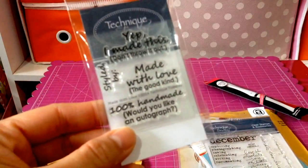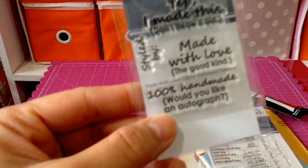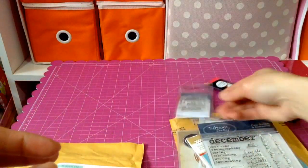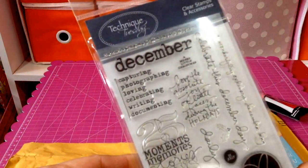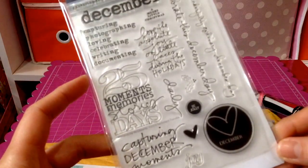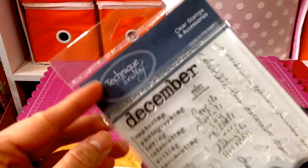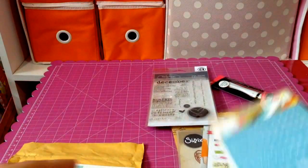And I got this one, which is from Technique Tuesday. Look at this — 'Made with Love.' It's nice to put at the back. I also got this other Technique Tuesday stamp and I'm excited to use this one. It's perfect for December daily — look at all those sentiments you could stamp. So perfect! If you're into December daily like me, you could order this one too.